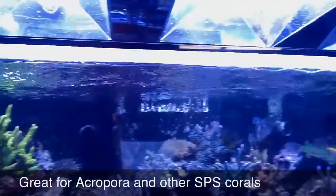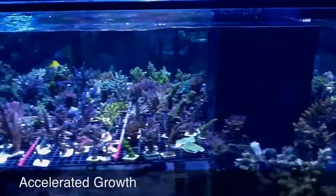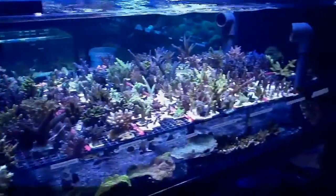Now let's take a look at another tank. This is a frag tank lit only by metal halide bulbs. Notice how great the Acropora is doing.